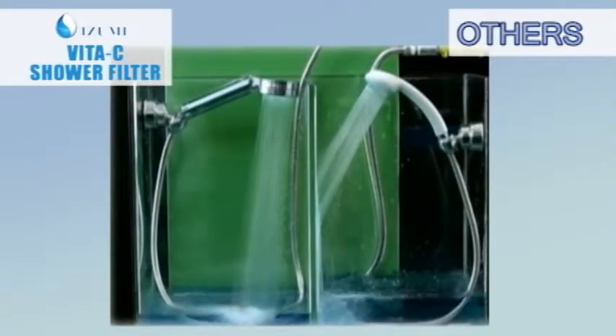What makes the Izumi Anti-Chlorine V2C Shower Filter different from typical everyday shower heads? It gives you a unique bathing experience. We'll show you how. This luxurious shower filter not only provides a soothing bath, but it also saves water and energy.